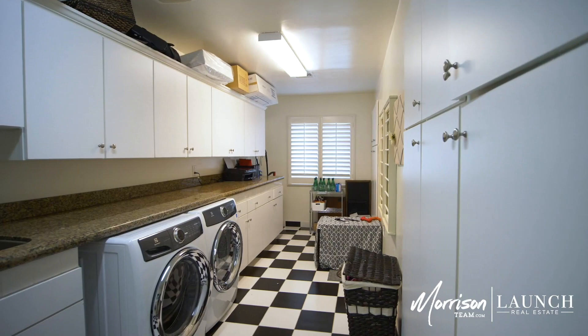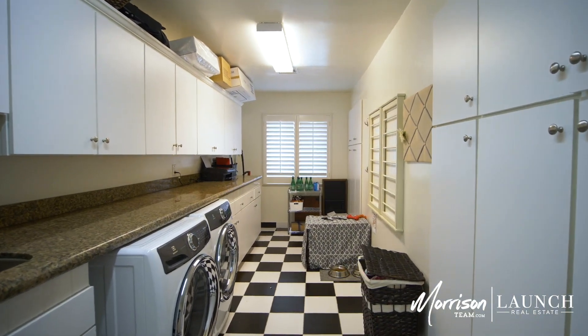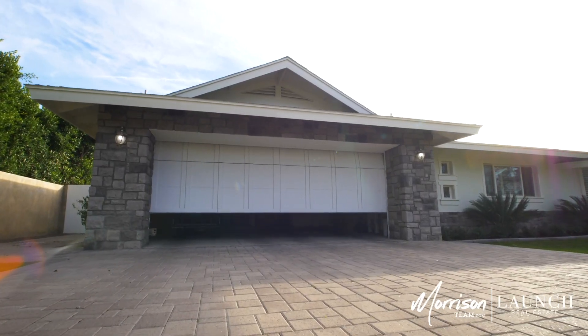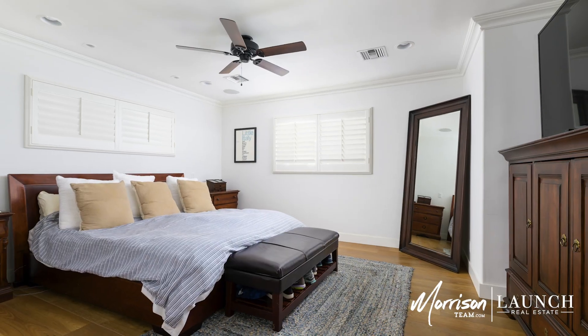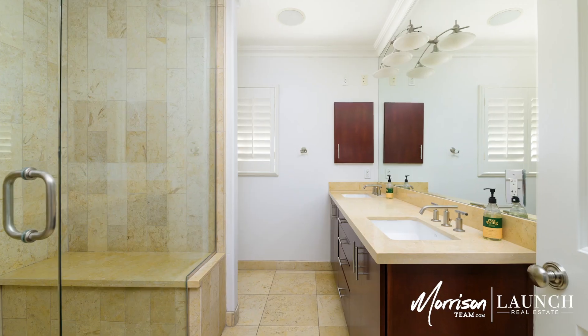Storage is no issue with this home, with a large laundry room and a three-car tandem garage. This remodeled home is extremely well maintained and ready for that next family to move right in.